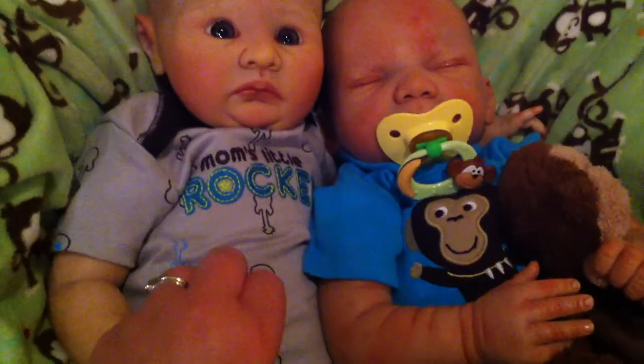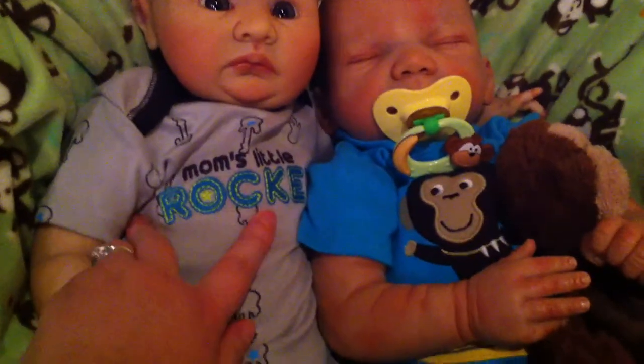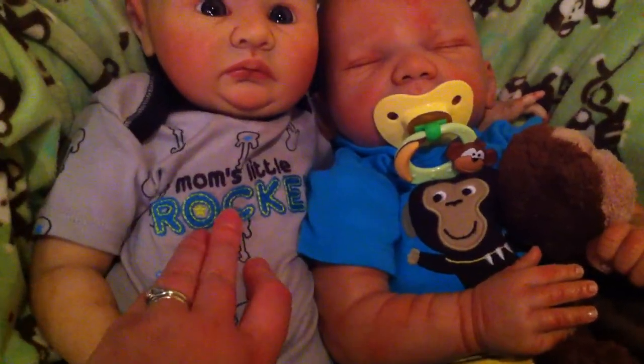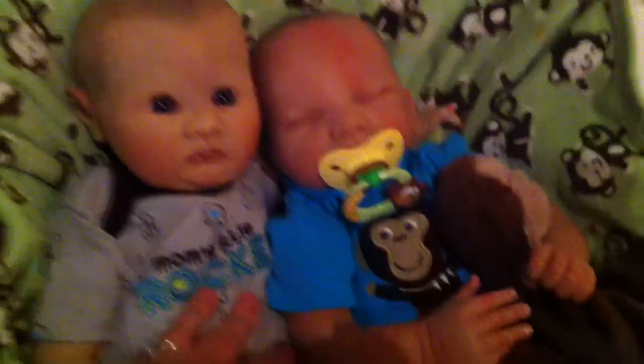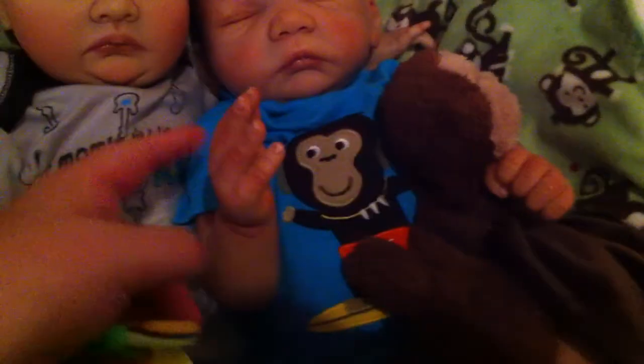Jeremy is wearing this adorable little onesie from Target — it says 'Mom's Little Rocker.' Jamie's got his monkey passy still and he's wearing this little onesie from Carter's with a little monkey surfboarding on there.